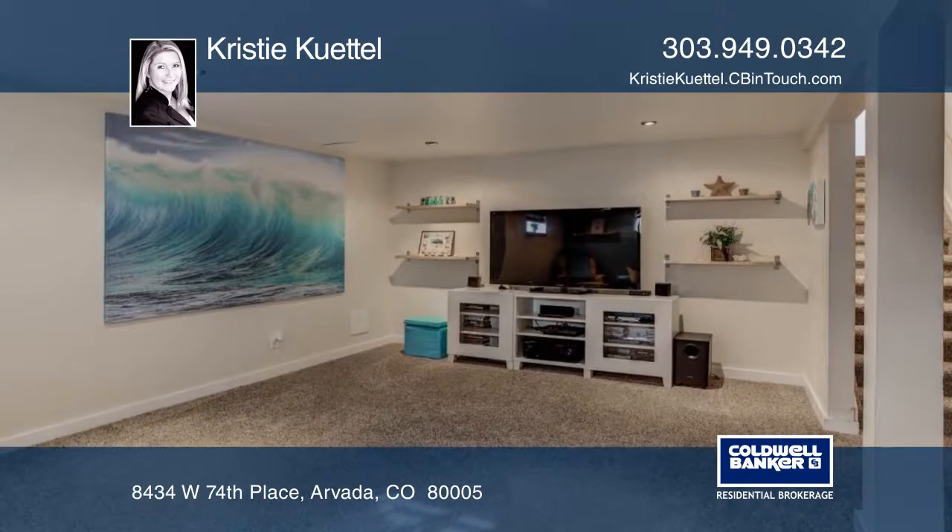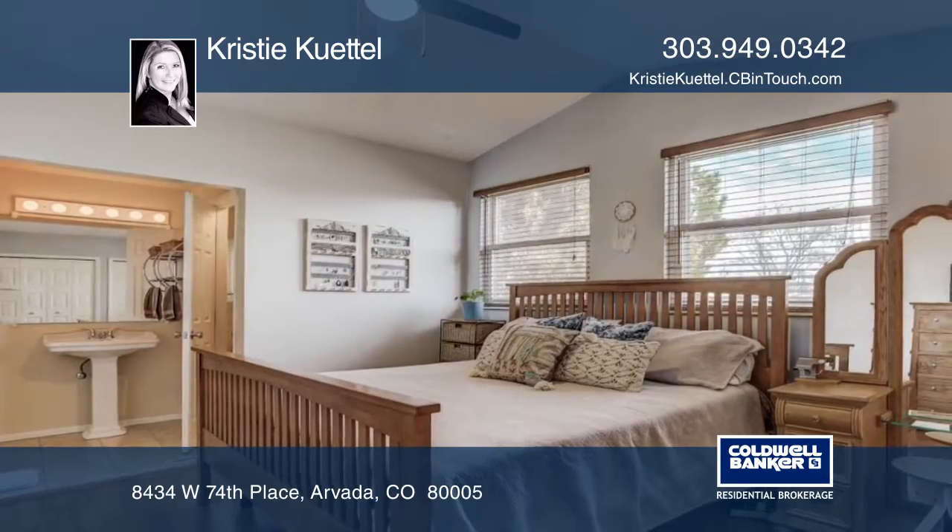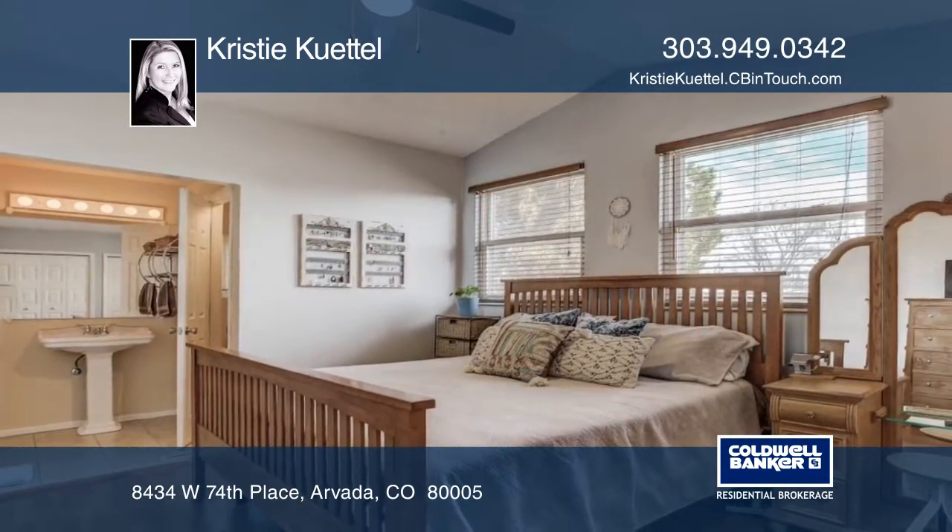You'll love the remodeled basement with new bathroom and new carpeting. Schedule your private showing with a call to Christie Cuddle.